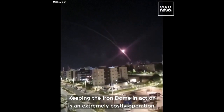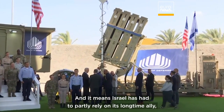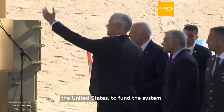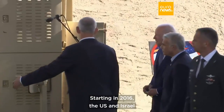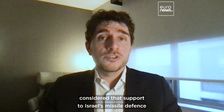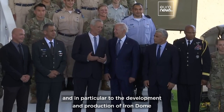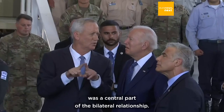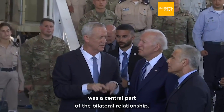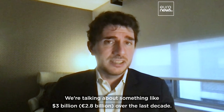Keeping the Iron Dome in action is an extremely costly operation, and it means Israel has had to partly rely on its longtime ally, the United States, to fund the system. Starting in 2016, the U.S. and Israel considered that support to Israel's missile defense, and in particular to the development and production of Iron Dome, was a central part of the bilateral relationship. We're talking about something like $3 billion over the last decade.